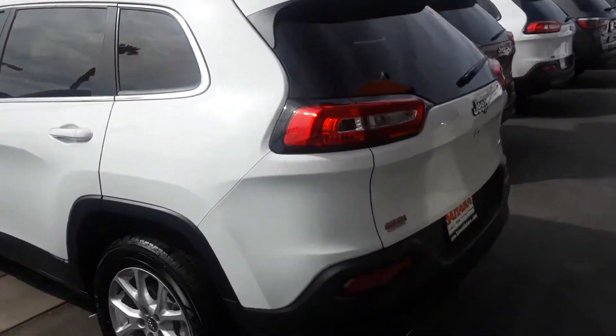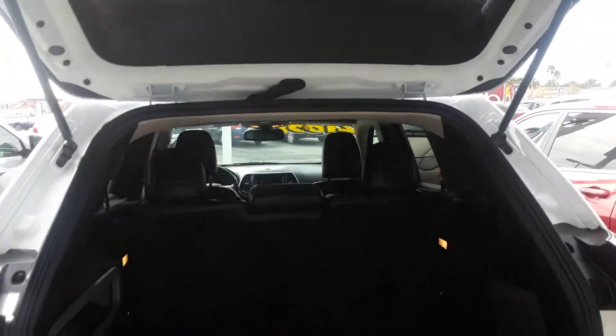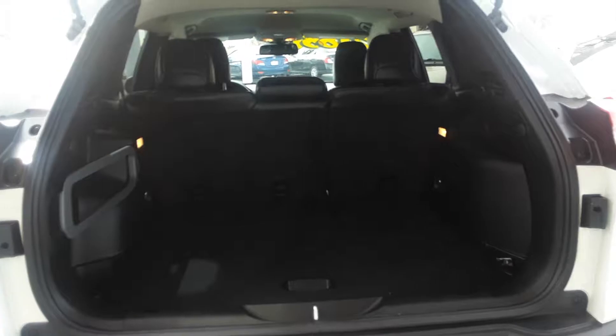It is a five passenger. It does have your backup camera back here, of course, with the Jeep name on it. And this is the back of the vehicle, just like so.